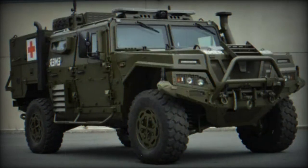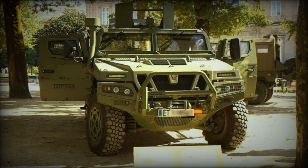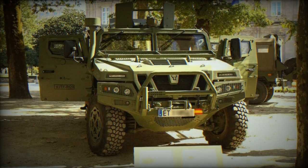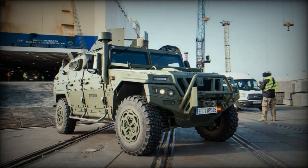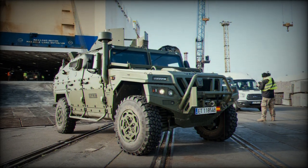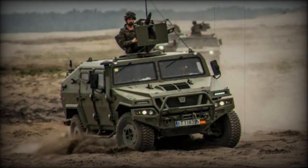Developed by Eurovisa, the VAMTAC — which stands for Vehículos de Alta Movilidad Táctica, or High Tactical Mobility Vehicles — has gained international recognition, particularly in its ST-5 variant. It serves armed forces worldwide, including those of the Dominican Republic, Morocco, Romania, and Venezuela, and has been deployed in various missions from Afghanistan to Congo and Lebanon.